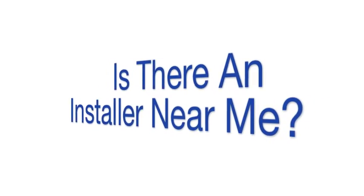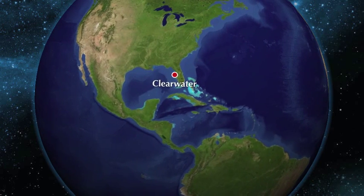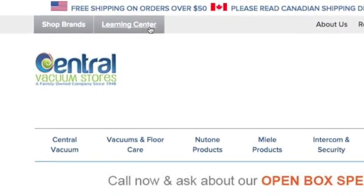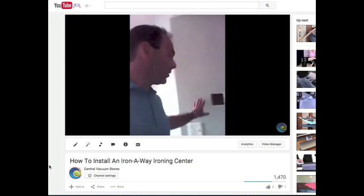Is there an installer near me? As an internet retailer located in Clearwater, Florida, we sell and ship to homeowners all over the country. We believe that most of our products can fall into the DIY category. We offer full telephone and video support after the sale to assist you to that end.